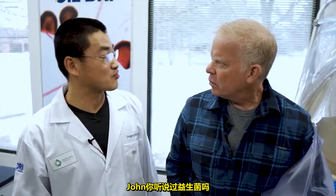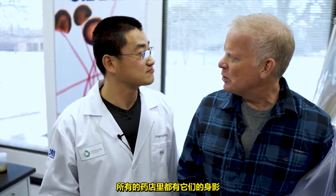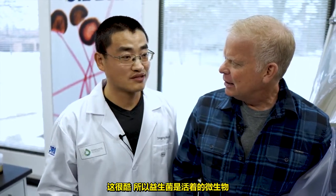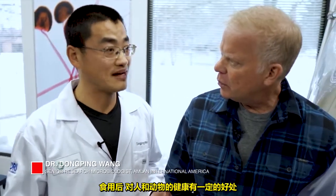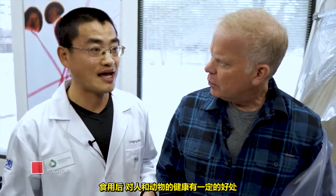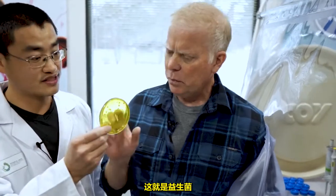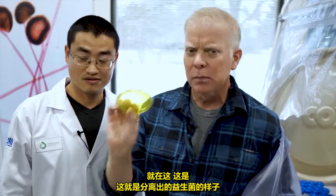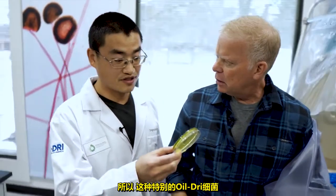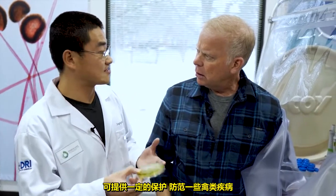Dr. John, have you heard about probiotics? Oh yeah, we all take probiotics — you see commercials for them on TV, they're in all the drugstores. So probiotics are live microorganisms — when consumed, they provide some health benefits to humans and animals. At Oil-Dry, we isolated very unique probiotics. This is what an isolated probiotic looks like. This particular Oil-Dry strain can provide some protection against certain poultry diseases.